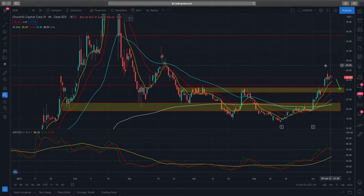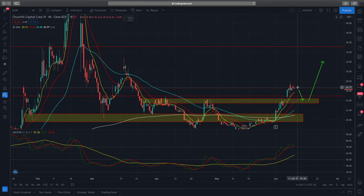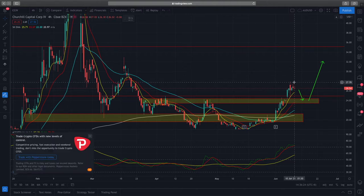Lucid Motors, CCIV, is trading at $26.54. Previously in our last technical analysis it was trading around $22, so right now price action has broken past the resistance level, shot up almost reaching $28, and then we see some strong rejection with price currently trading in the $26 range.